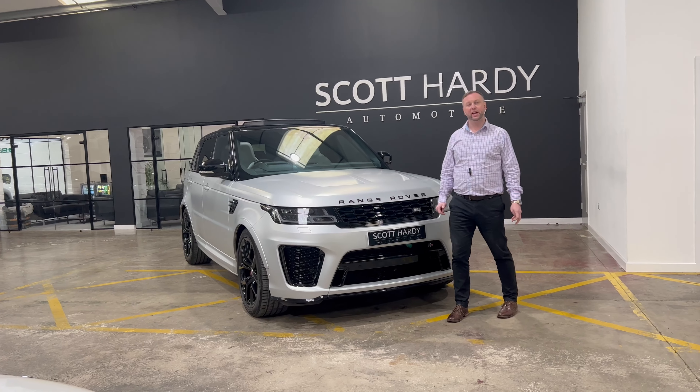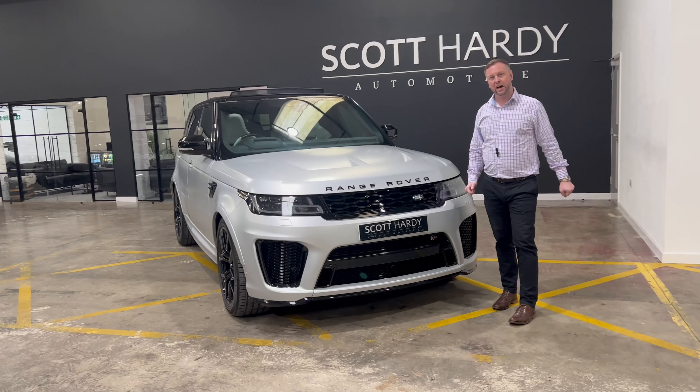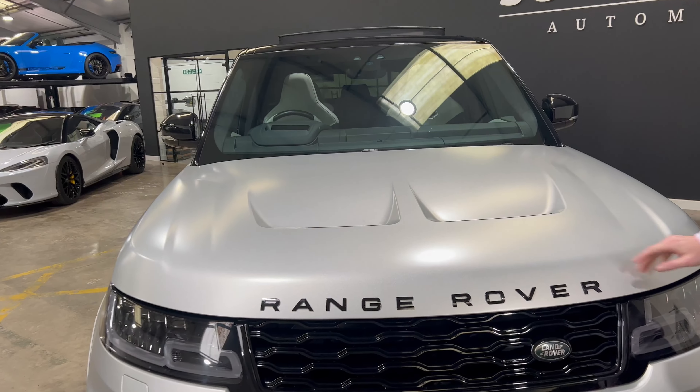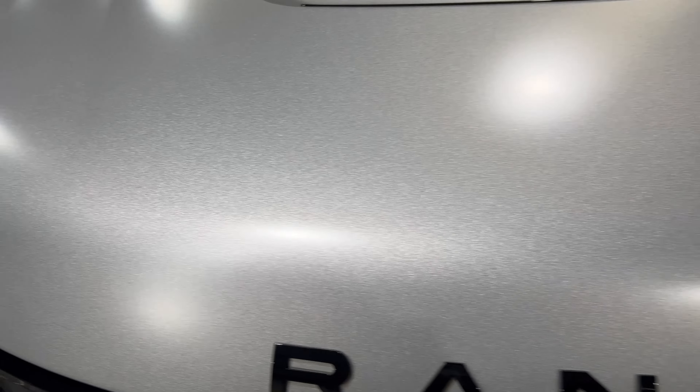Hi and welcome to this 20 plate Range Rover Sport SVR, covered 27,660 miles and finished in this special order SVO frozen silver matte paint. That colour is tremendous — I think it really shows off the detail in this paint.